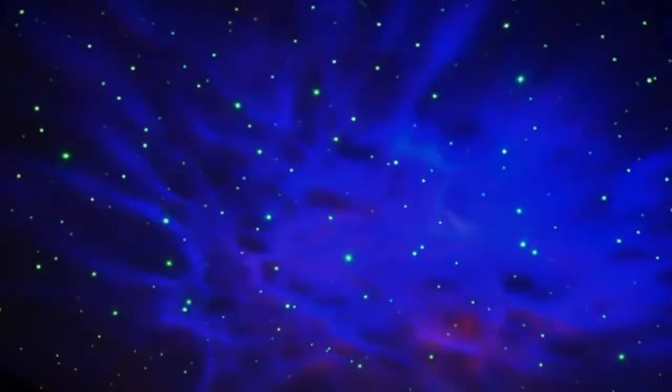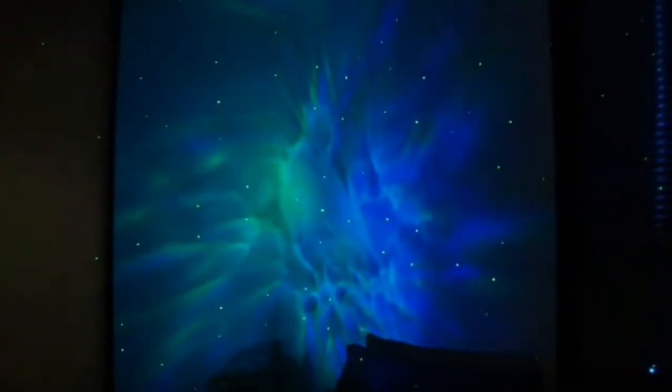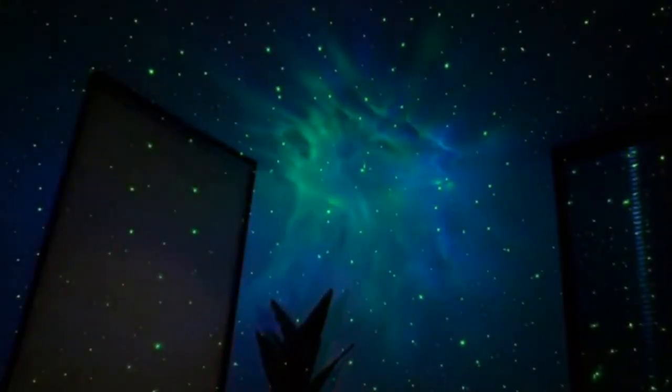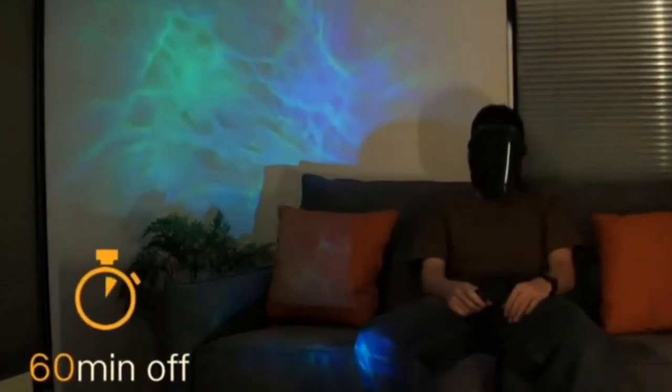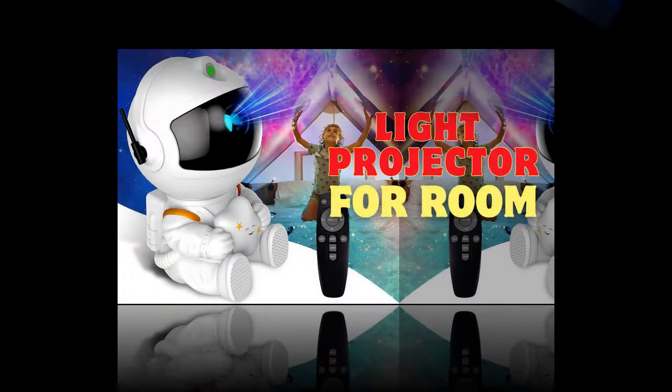Various Nebula Effects. Experience the beauty of the cosmos with various nebula effects. The Galaxy Star Projector supports a range of colorful nebula effects, allowing you to mix and match stars and nebulae to create a breathtaking celestial display. Whether you're looking to relax under a starry sky or set the mood for a special occasion, this projector has you covered.